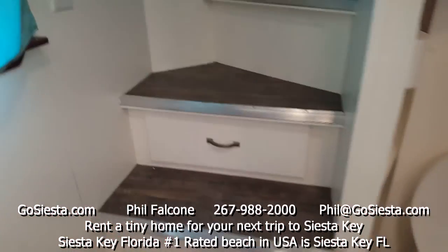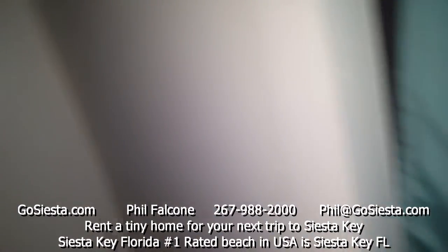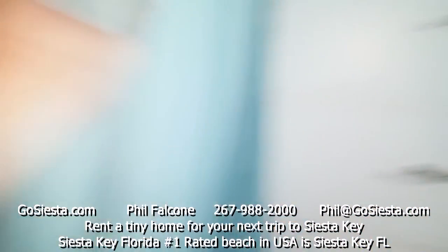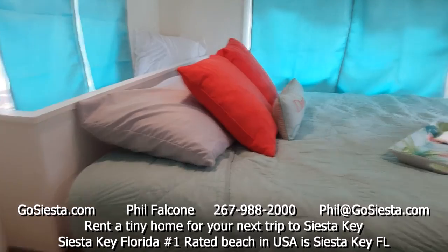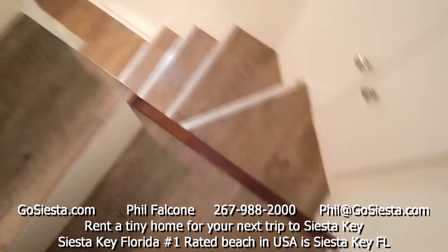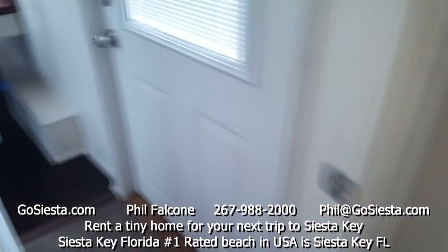There's our toilet — just a standard toilet, not a composting toilet or anything like that. Up here we have different cabinets as we walk up into the master bedroom. There's lots of space here to put your luggage and clothes. We have a dresser, space behind the bed, and here is our full-size bed in the master bedroom.